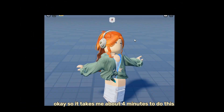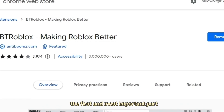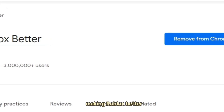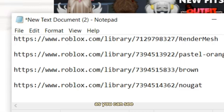It takes me about four minutes to do this, so if you follow along you will know how to get this as well. The first and most important part is to get the extension on Chrome, which is called BT Roblox — Making Roblox Better. I will be leaving the link for that in the description, so please make sure to add that extension to Chrome.